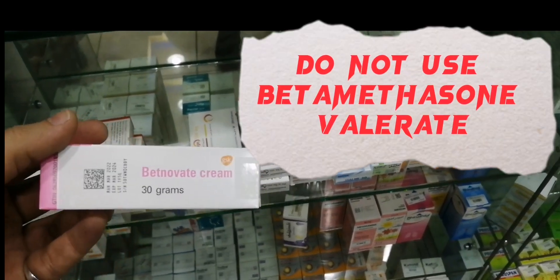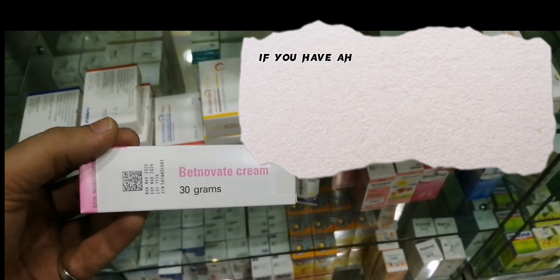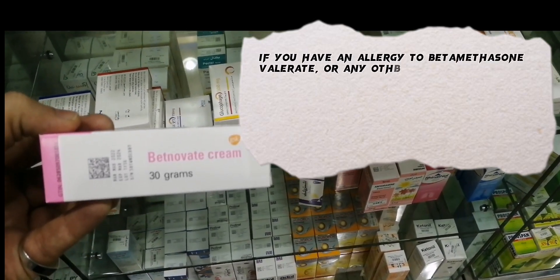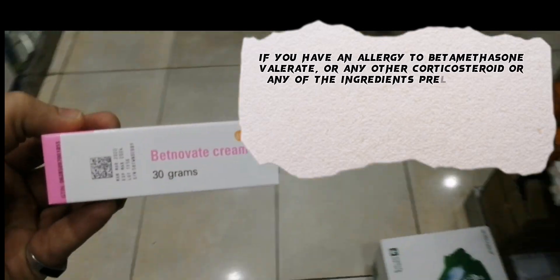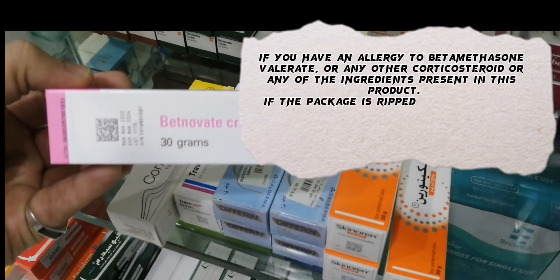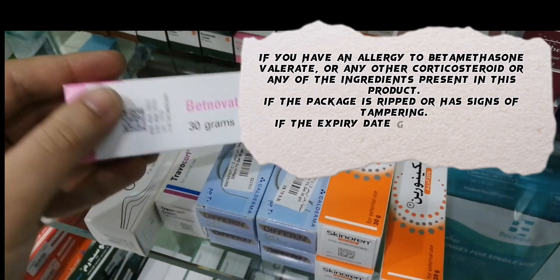Do not use Betamethasone Valerate if you have an allergy to Betamethasone Valerate, or any other corticosteroid, or any of the ingredients present in this product, if the package is ripped or has signs of tampering, or if the expiry date mentioned on the medication box has passed.